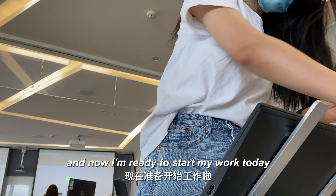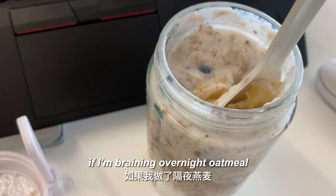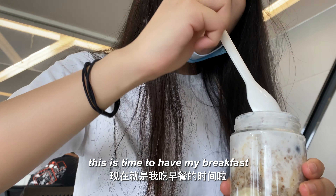Now I'm ready to start my work day — set up my laptop, check emails and messages. If I'm bringing overnight oatmeal, this is the time to have my breakfast, and then it's time to work.